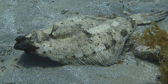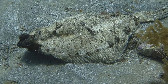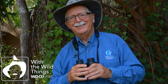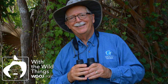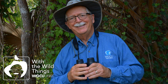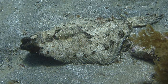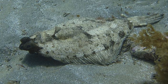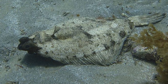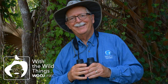Flatfish are predators, feeding on other fishes, crabs, and other marine life. They lie in wait on the bottom, sometimes half-buried until food comes along. Some have an incredible ability to change their color and pattern to match their surroundings. Experiments have demonstrated that some flounders can even match an unnatural pattern, like a checkerboard — the ultimate in instant camouflage.